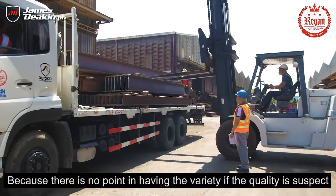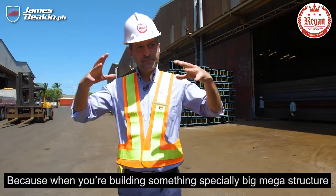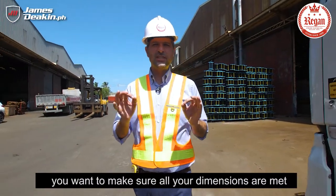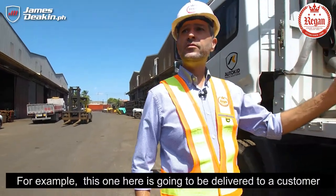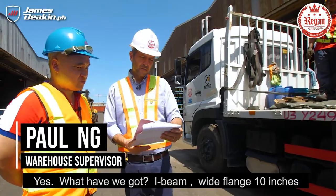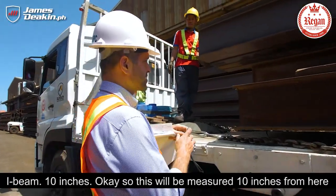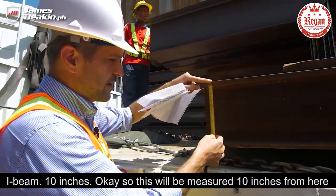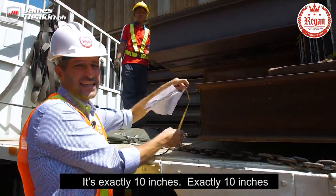There's no point having variety if the quality is suspect, because when you're building something — especially big mega structures — you want to make sure all your dimensions are met. For example, this I-beam here is going to be delivered to a customer. It's a 10-inch I-beam, and when we measure it, it's exactly 10 inches.